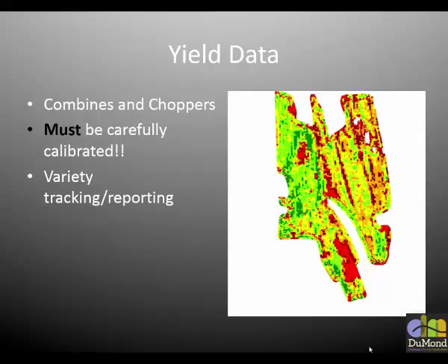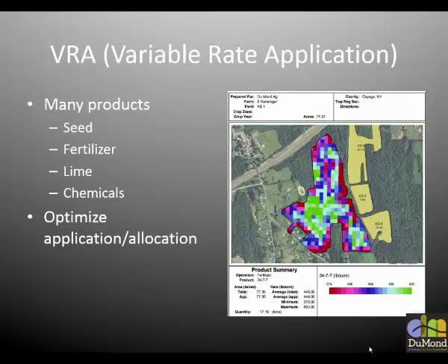Calibration is obviously important with yield data, and maybe even more important than calibration is consistency. You don't recalibrate halfway through a field — you can readjust and scale, but you can't change the way the machine is reading within a field. We use yield data as the basis for everything; it's the ground truthing. We're trying to get the most yield per dollar invested — not just the most yield. We could get tremendous yields if we put down hundreds of thousands of dollars of fertilizer, but we care about economic return. Variable rate application — we can basically apply anything variable right now: seed, fertilizer, lime, chemicals, all sorts of stuff.